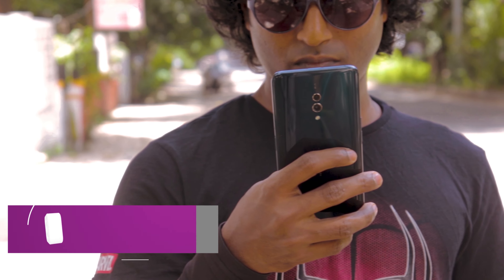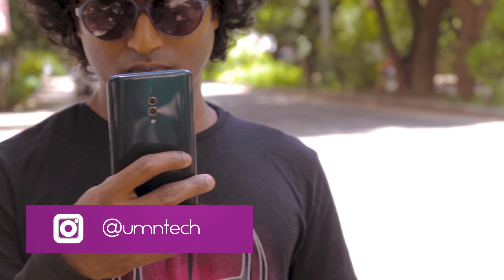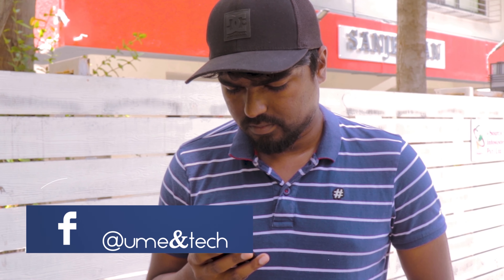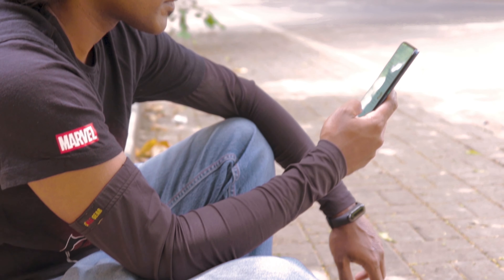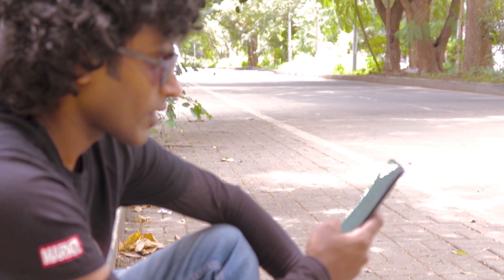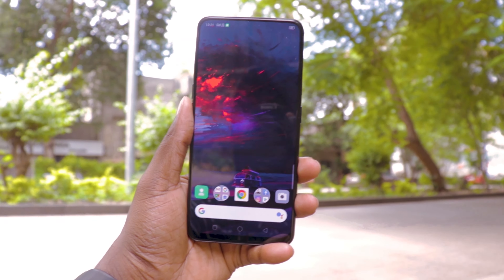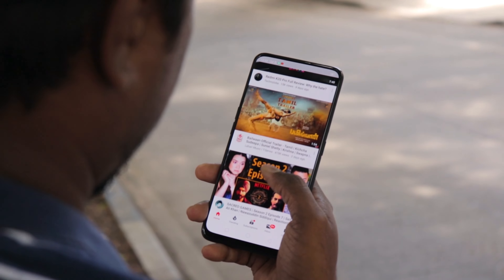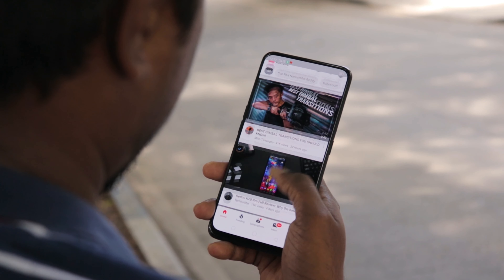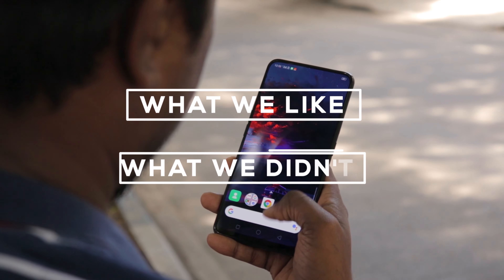We will keep this review as simple as possible so that any common man can decide whether they should buy the K3 or not. We will make sure not to bombard you with tons of specs and technical terms, as half of them don't really matter. What really matters is: are you happy with the phone or not? So let's divide this review into two parts — what we liked, and what we did not like or what could have been better.